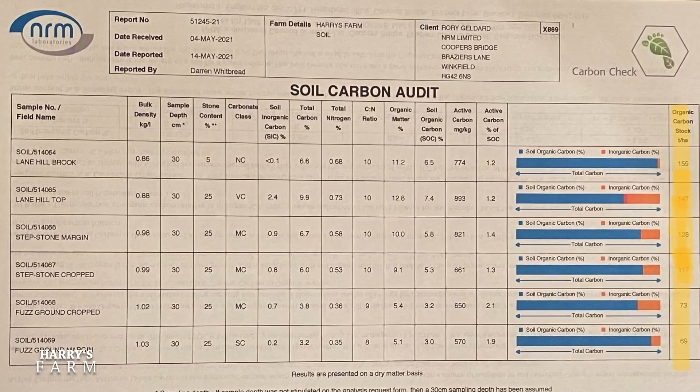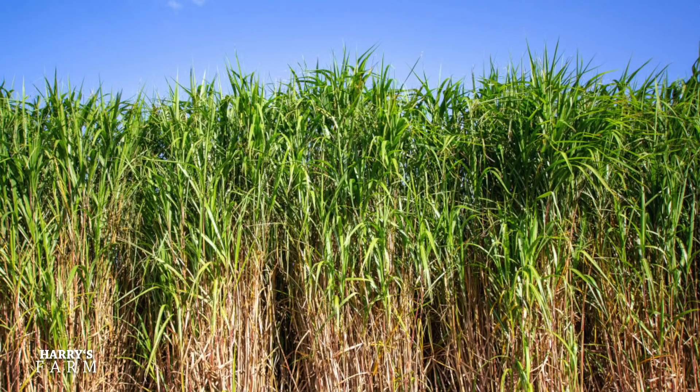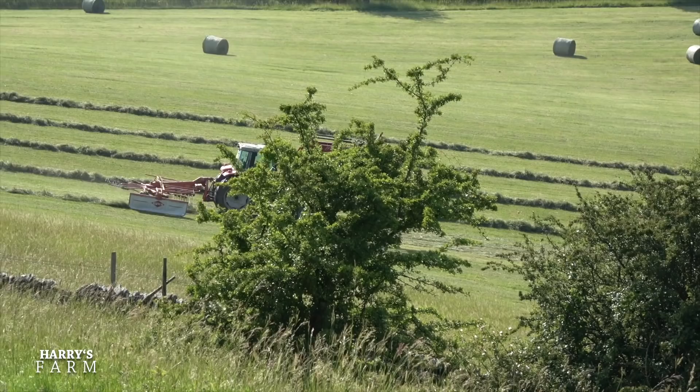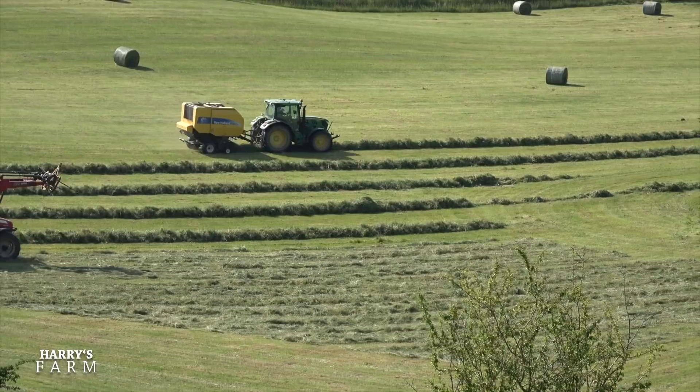I've had a visit from TerraVesta, who are miscanthus grass specialists. They're issuing contracts around the UK for growing miscanthus grass — a huge grass that's potentially used for combustion for power stations and all sorts of other uses. I'll explain more. We'll visit the fields I'm contemplating putting into miscanthus. Before we get on with the grain harvest, we've actually done the grass harvest — the silage — on the farm. There's also another grumble about UK media misrepresenting facts on beef production. First thing though, we've got to move these cattle out of front park and down to where we cut the silage.